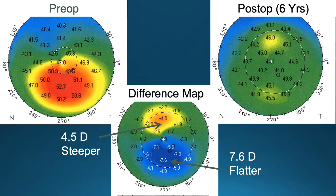These are the images of a patient that had topography-guided PRK and cross-linking. You can see the pre-op image shows significant steepening down below, and the post-op map, six years out, shows a very smooth spherical cornea. The difference map shows what we did by steepening the superior cornea and flattening the inferior cornea.